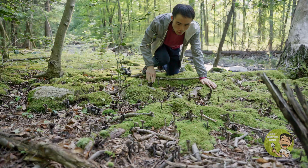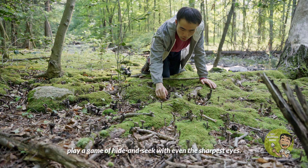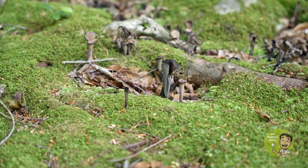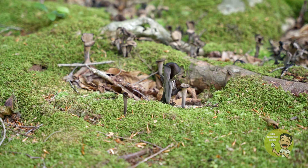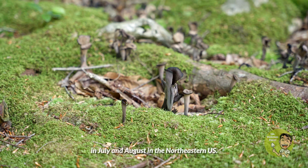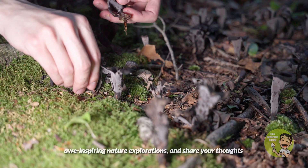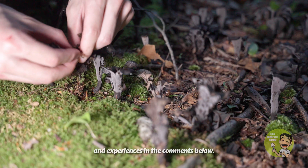Their small, black stature and intricate fruiting pattern often play a game of hide-and-seek with even the sharpest eyes. Microclimates and weather conditions play a pivotal role in their growth — they need a lot of rain and usually spawn in July and August in the northeastern U.S. If you are struck by this marvelous fungi, don't forget to hit the like button, subscribe for more nature explorations, and share your thoughts in the comments below.